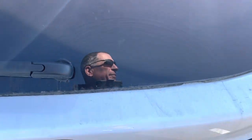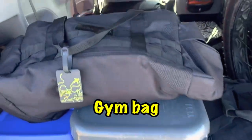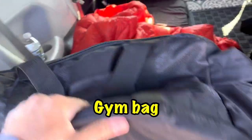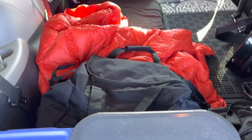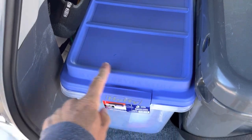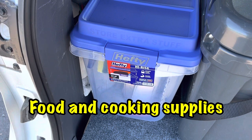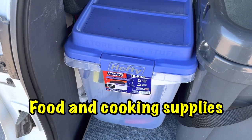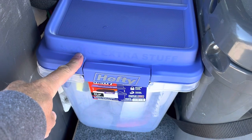Let's take a look in the back. Here's my gym bag with clothes and towel, etc., all the stuff for showering. I did downsize this tub — I had a bigger tub, and this one is smaller. It's got just the essentials for cooking: another Jet Boil stove, the Mini-Mo, frying pan, and a few other things.